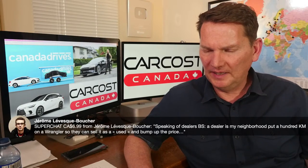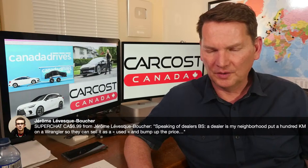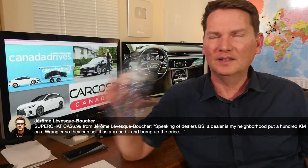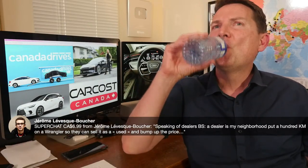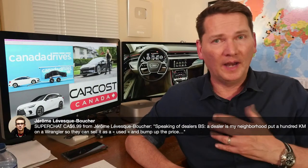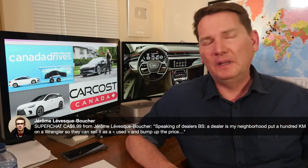Jerome mentions a dealer in his neighborhood put 100 kilometers on a Wrangler so they could sell it as used and bump the price. That's been going on for a long time — and from what I hear, the worst offenders were Chrysler dealers.